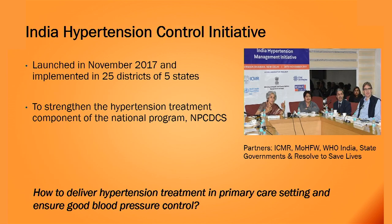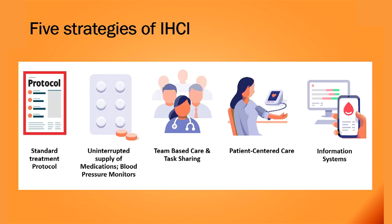Based on these bottlenecks, we designed this project — a collaborative effort between ICMR, the Ministry of Health, WHO, and state governments. The primary objective was to strengthen the hypertension treatment component in the program. We identified four key bottlenecks: no uniform treatment algorithm, unavailability of antihypertensives, hypertension managed only at district hospitals with limited treatment at sub-centres or PHCs, and an inadequate information system. We developed five key strategies to address these bottlenecks.